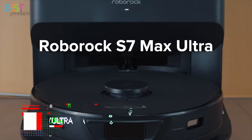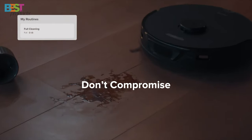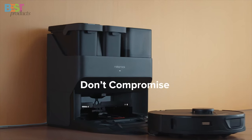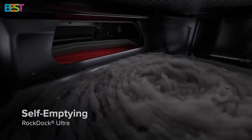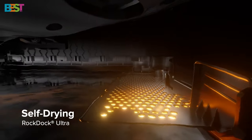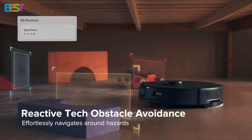Number 1: Roborock S7 Max Ultra. This high-end robot vacuum combines vacuuming and mopping capabilities seamlessly. With features like self-empty, mop wash, and water tank refill, it's a convenient and hands-free cleaning solution. The Hyperforce suction and VibraRise mopping system ensure effective dirt and debris removal, and the precise navigation system guarantees a worry-free cleaning experience.